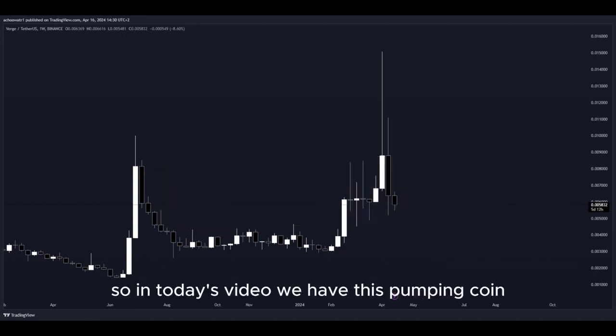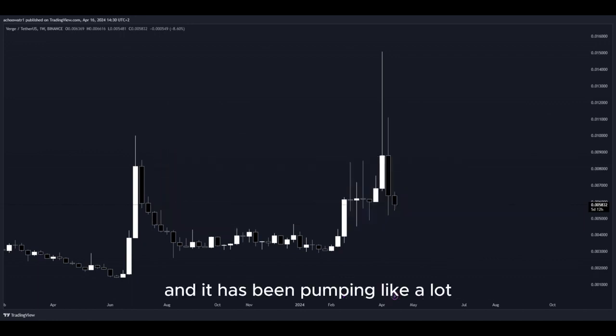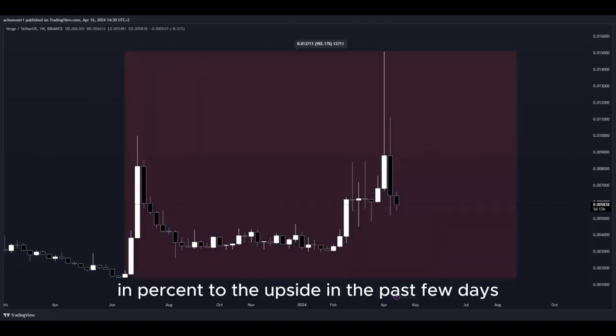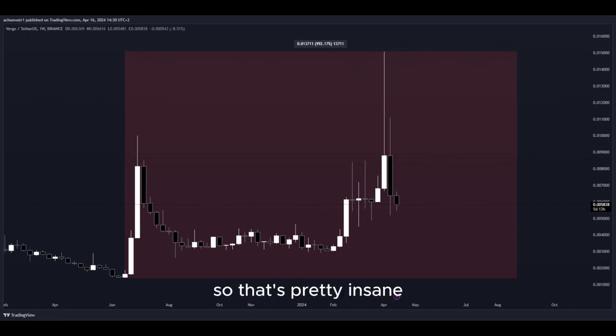In today's video, we have this pumping coin and it has been pumping a lot. Let's have a closer look at how much exactly — look at this amount in percent to the upside in the past few days. That's pretty insane.